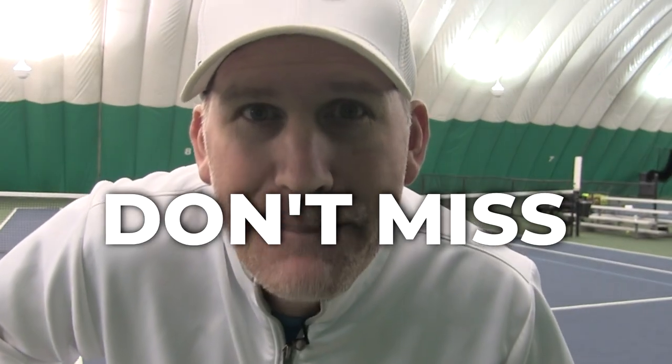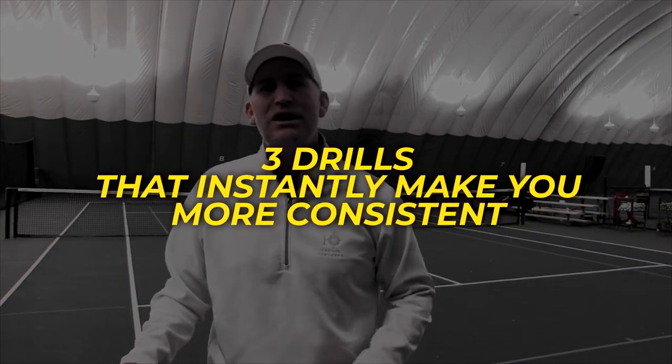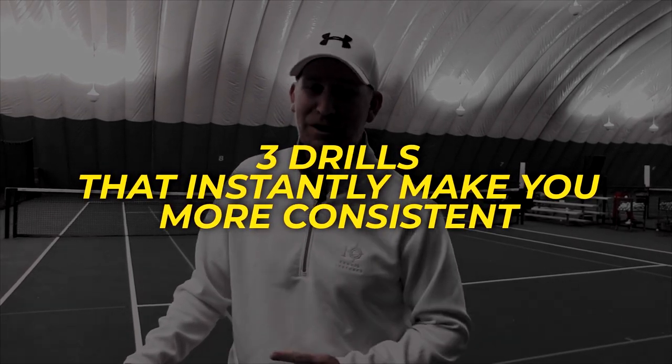Hey, you want to know the secret to winning tons of tennis matches? Don't miss! Be consistent. Think about it — across all levels of tennis, consistency wins. Putting the ball in the court wins matches. So in this video I'm gonna teach you three things you can do to become instantly more consistent as a tennis player.